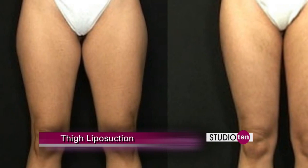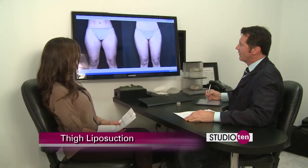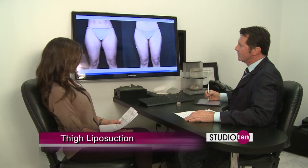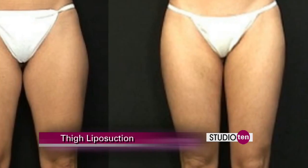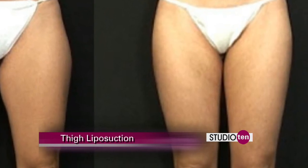And as you see here, she has to put her legs this far apart for the thighs not to touch. After the liposuction, we removed some on the outer thighs and the inner thighs, and now she can stand with her feet together and her thighs don't touch.